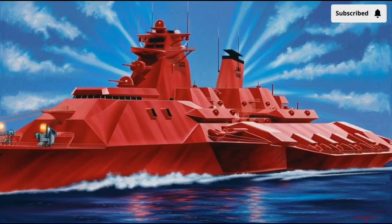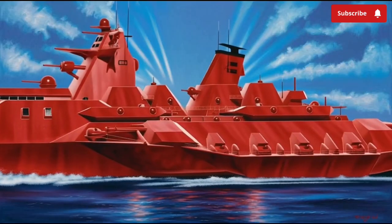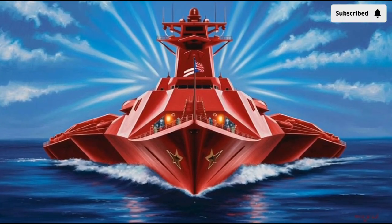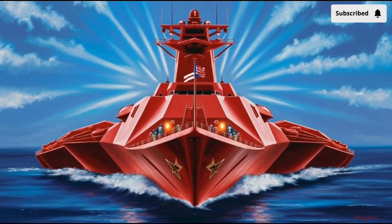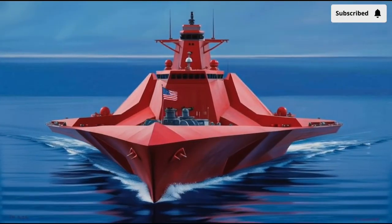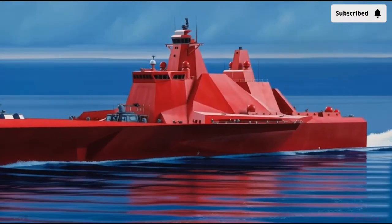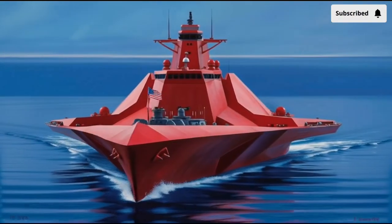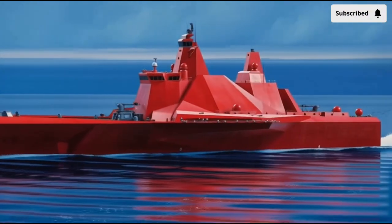Inside that futuristic shell is a power system that stands out from anything else in the U.S. Navy. Unlike conventional destroyers, the Zumwalt uses an integrated electric propulsion system. Instead of sending engine power directly to the propeller shafts, it generates enormous amounts of electricity first — almost 78 megawatts, enough to power a small town — and then pushes that energy wherever it's needed. Some goes to propulsion, some to onboard systems, and in the future it can easily be redirected to high-energy weapons like lasers or railguns. This flexibility is crucial to Zumwalt's long-term strategy; as naval warfare evolves, the ship won't need a total rebuild to support next-generation weapons. It already has the electrical backbone for them.